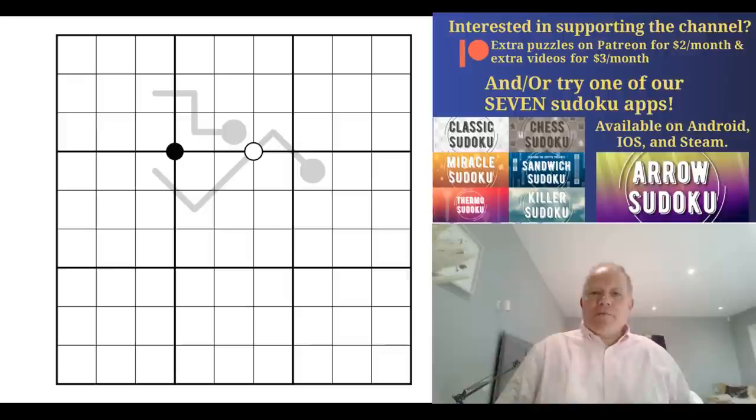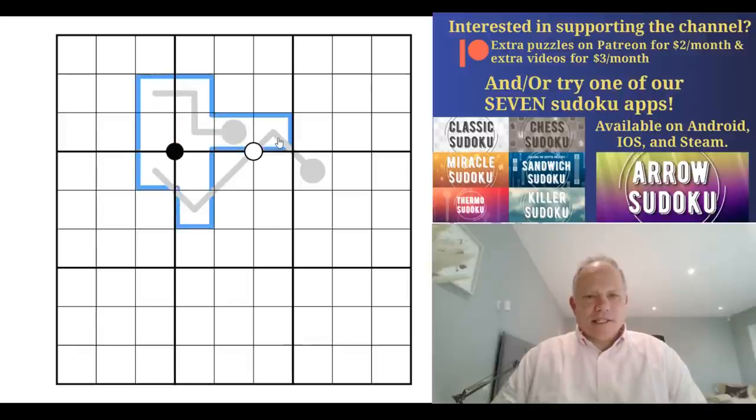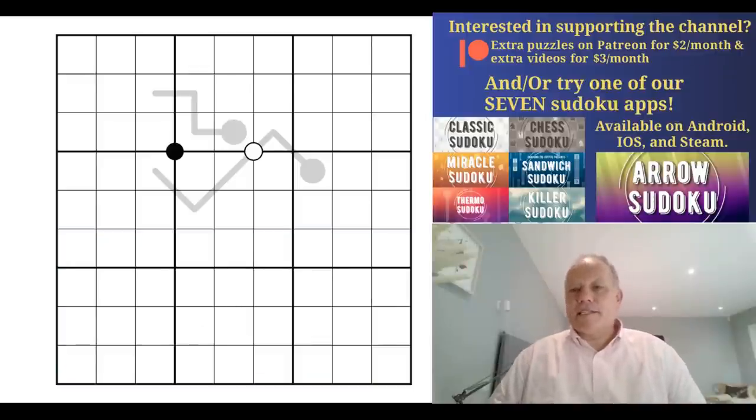Welcome back to Cracking the Cryptic! An intriguing puzzle today — from the sparsity of clues in this grid, I am sensing this is amazing. Look, only those cells have clues. What the heck are we going to do with this acreage of real estate with no clues down here? We'll get to that in a minute — it's got to be something to do with a negative constraint.